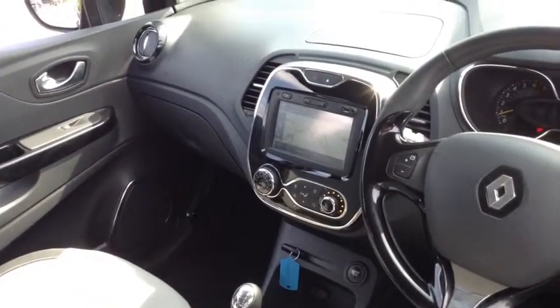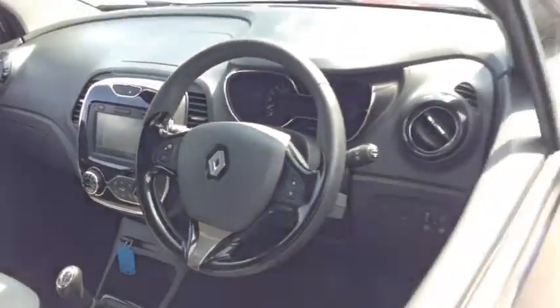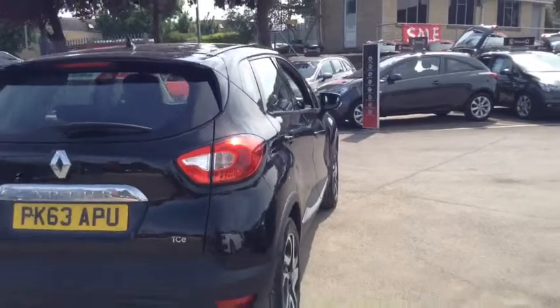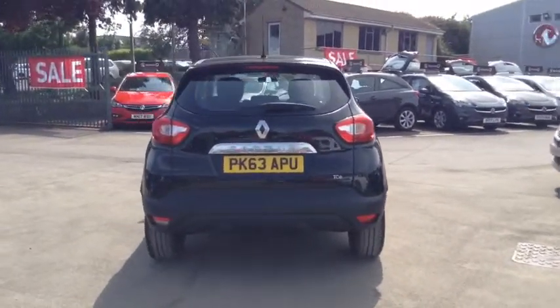Inside we also have USB input, AUX input, eco mode, and air conditioning. This car has a 0.9 litre petrol engine which will do up to 56 miles per gallon.